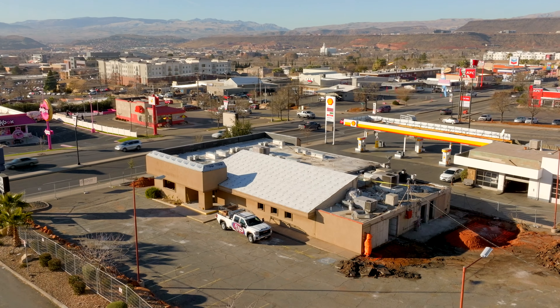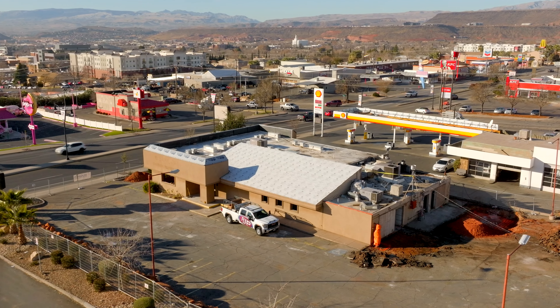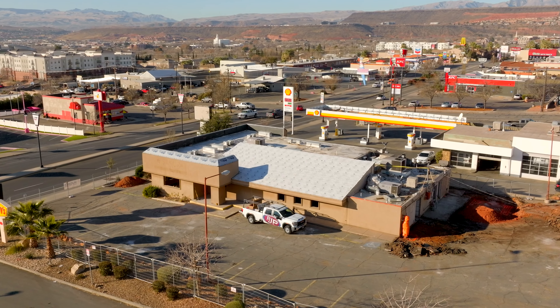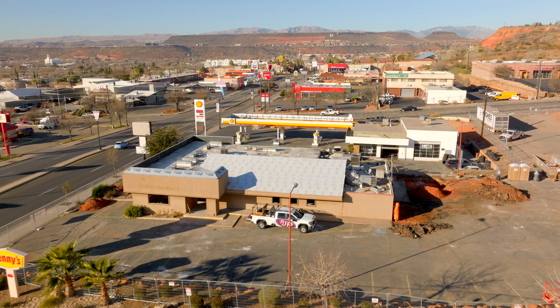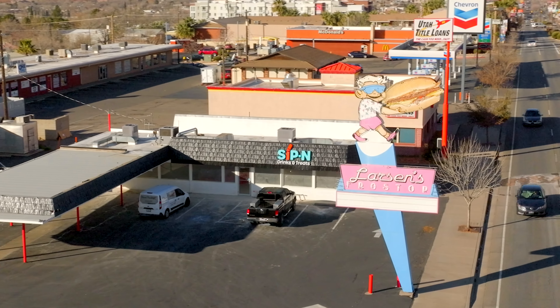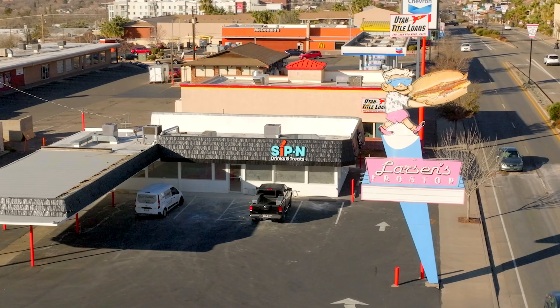Hey everybody, I'm back with another update of what's happening here in southern Utah. Today I'm back here on St. George Boulevard right in the heart of St. George. We're going to talk about everything happening from the east all the way to the west end of St. George Boulevard, as there's something happening literally on each end and everything in between. I really look forward to showing you everything that's going on, so let's get started.